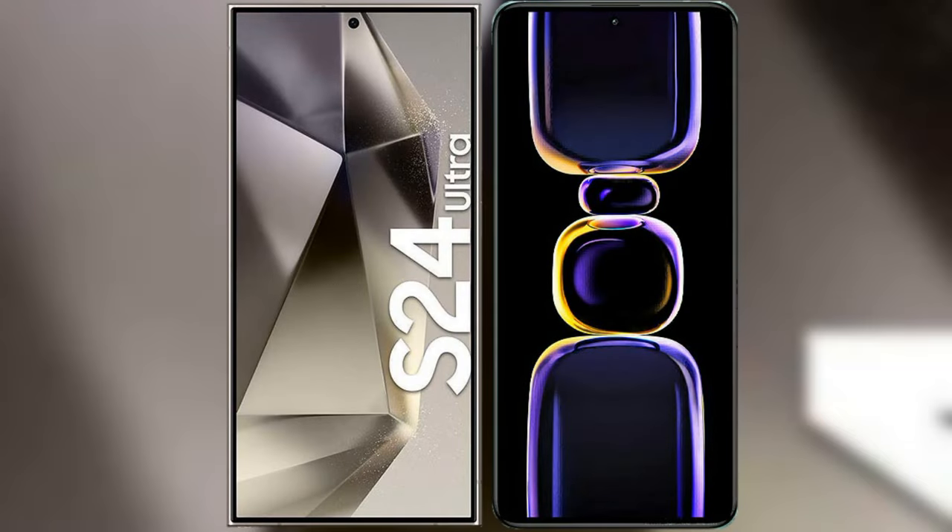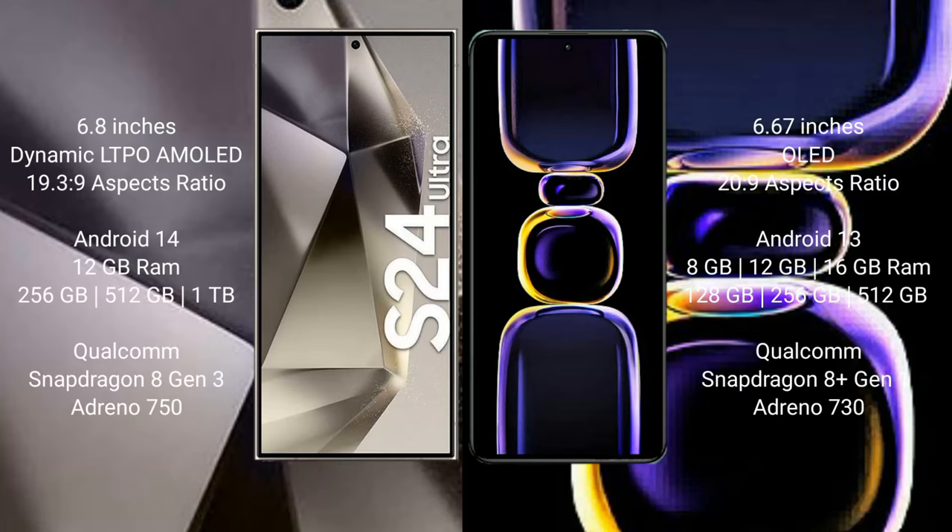I will compare the new Samsung Galaxy S24 Ultra with Redmi K60. Samsung Galaxy S24 Ultra comes with a 6.8-inch dynamic LTPO AMOLED display at 120Hz. Redmi K60 comes with a 6.67-inch AMOLED display at 120Hz. Samsung Galaxy S24 Ultra runs on Android 14 operating system, while Redmi K60 runs on Android 13.